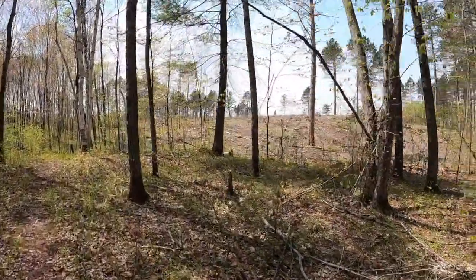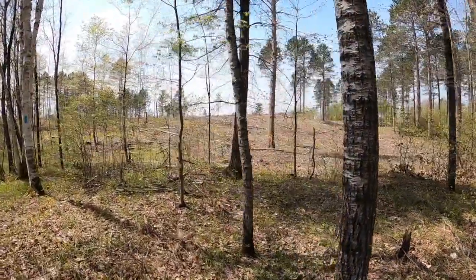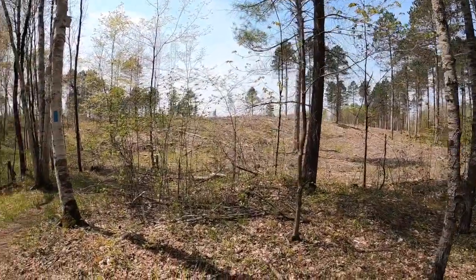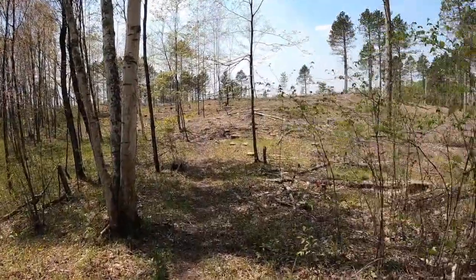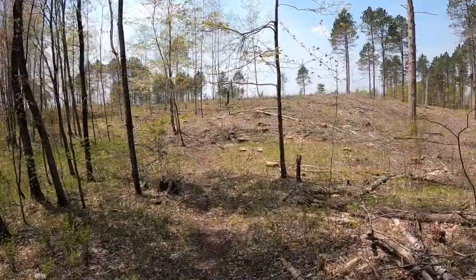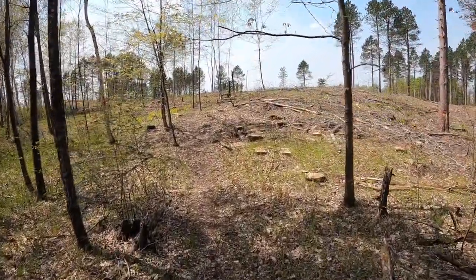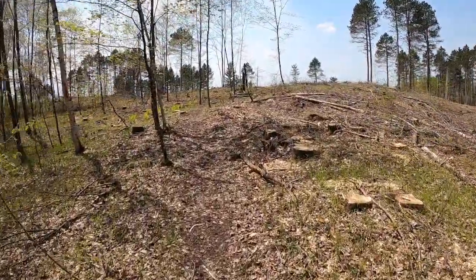That looks like another timber harvest area. This Bayfield County Forest — they must do a very efficient job of growing timber and cutting it, because it seems like you walk through all different stages of harvest, growth, and maturity of the forest.